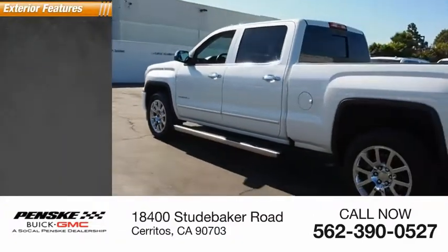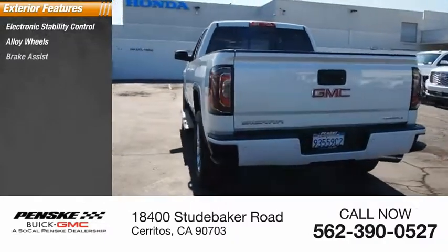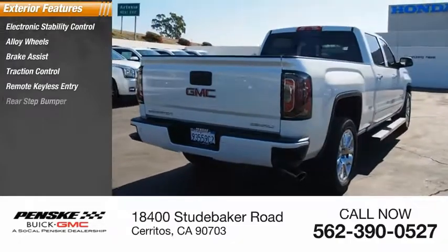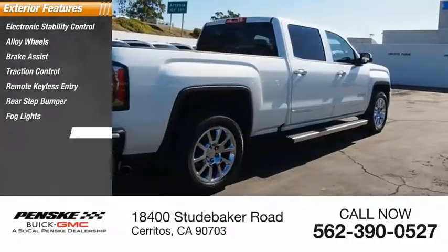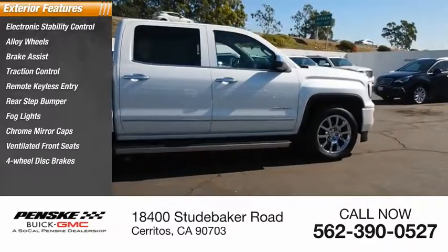Here are some of this vehicle's great options: electronic stability control, alloy wheels, brake assist, traction control, remote keyless entry, rear step bumper, fog lights, chrome mirror caps, ventilated front seats, four-wheel disc brakes.